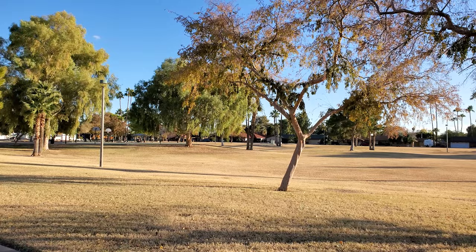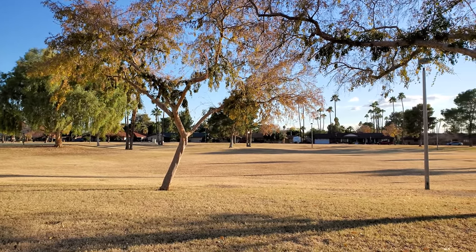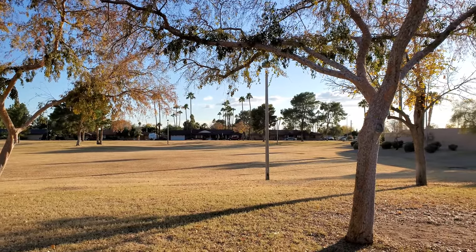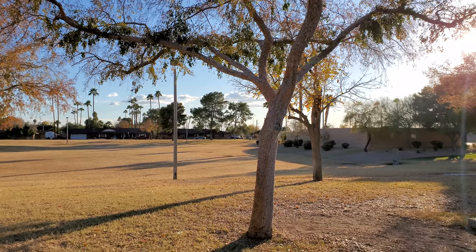Thanks for sticking with me. I'm just showing you outside — there's a park right across the street from this house, and that is a really cool feature. You can walk right through this park. As you can see, winters are great here. Thanks a lot for checking out my video. Have a good day.